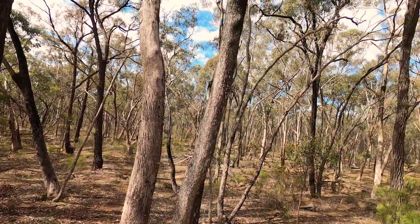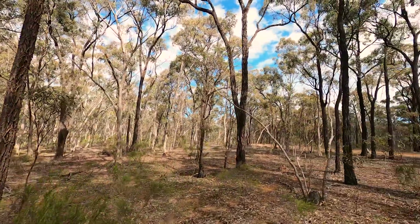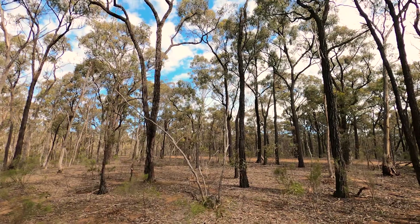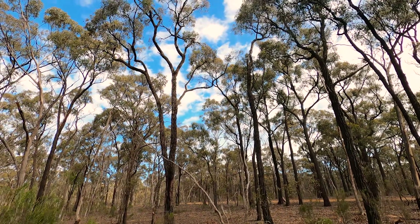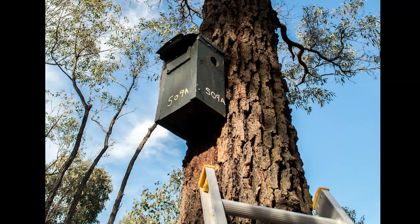One of the ways that we can learn about the types of hollows that Fascagales need is by tracking them with radio collars. I've been capturing Fascagales from nest boxes and also catching them in Elliot traps.